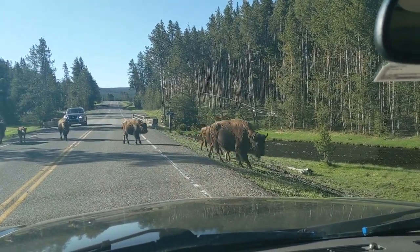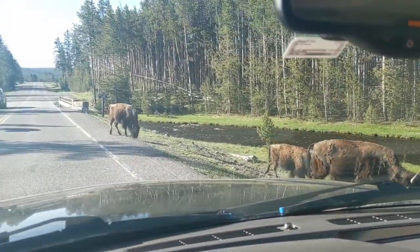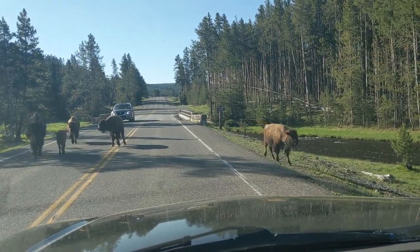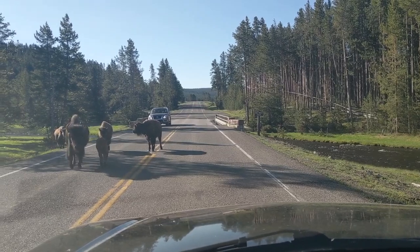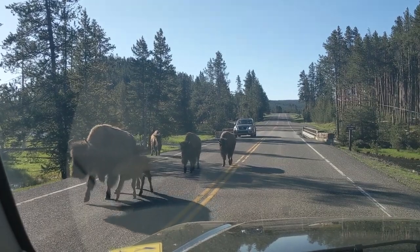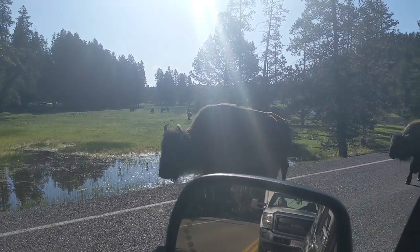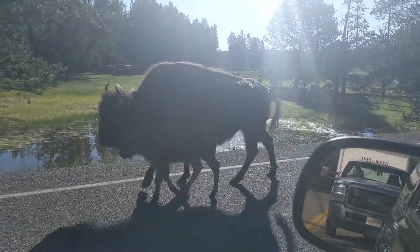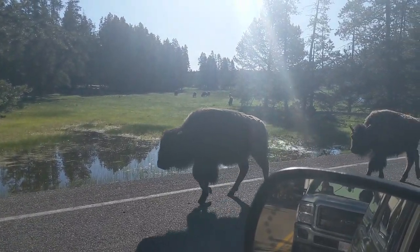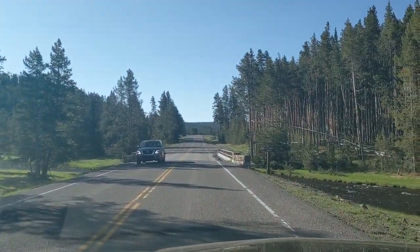There are times when you can literally wait for over an hour for the buffalo to start getting off the road. These ones have decided to come on the other side of the vehicle, keeping very close to her mom — that looks like a yearling. All right, we can continue.